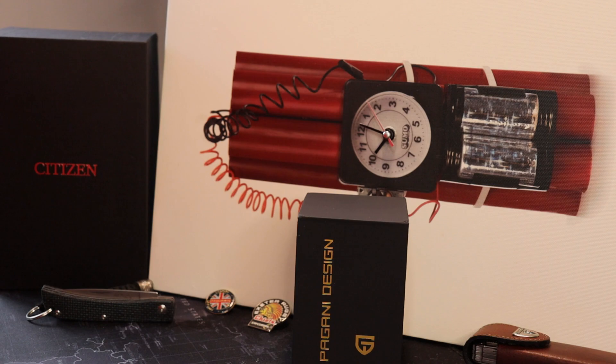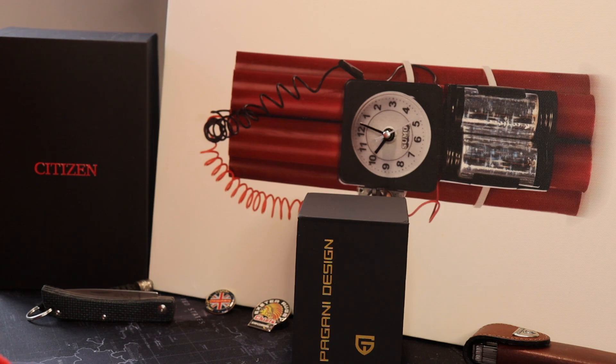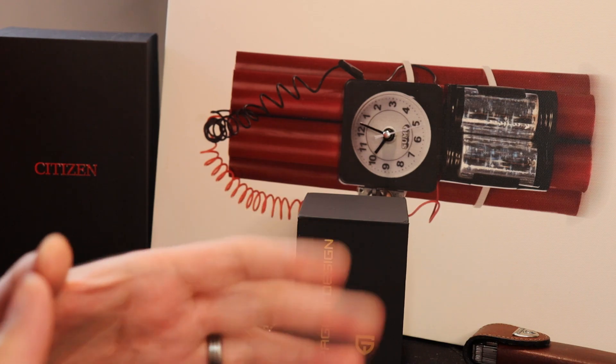Hi guys and welcome back to Timebomb channel with myself, the Bombardier. It's Pagani time again this week. I have to confess I wasn't aware how prophetic my throwaway comment was about Pagani going to be one of the most popular brands of this year, but it seems more and more of us are going Pagani shopping.